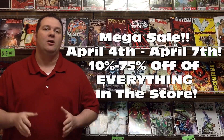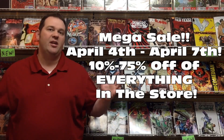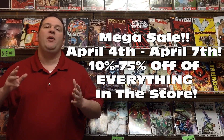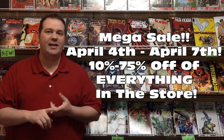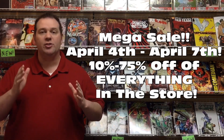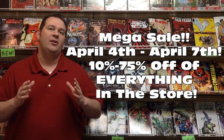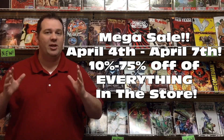One more announcement: if you want to get a lot of comic goodness and save a lot of money, this is the weekend for you. Starting this Thursday through Sunday, we're having our Mega Sale with price discounts of 10% to 75% on everything throughout the store. Whether you're wanting to pick up some back issues, graphic novels, statues, trades — you name it, everything throughout the store is going to be discounted this weekend. Stop by during our regular store hours and get yourself some good stuff to take home, read, enjoy, play with, admire.